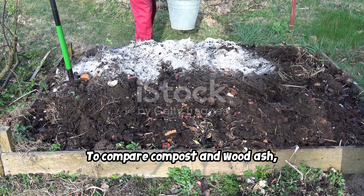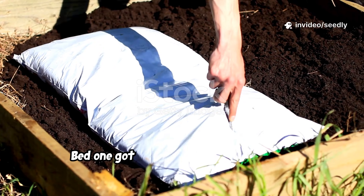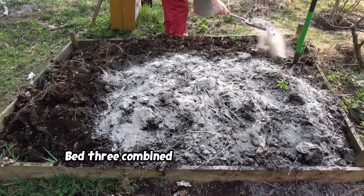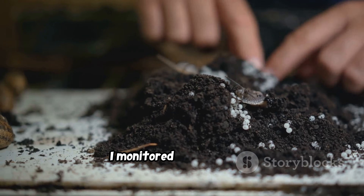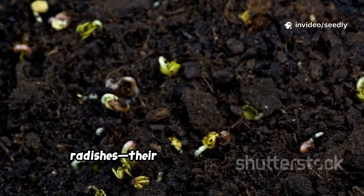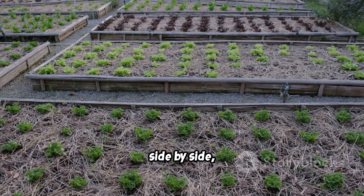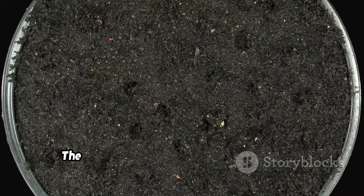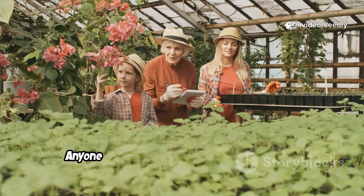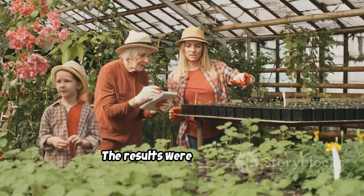To compare compost and wood ash, I set up three identical raised beds with poor subsoil. Bed 1 got a generous layer of compost. Bed 2 received a light dusting of wood ash. Bed 3 combined both compost and ash. I monitored each bed's pH, texture, and signs of life. All three beds were planted with radishes — their growth would reveal the true impact. This simple setup let me see, side by side, how each amendment changed the soil. The experiment ran for one growing season, from spring to late summer. Anyone can try this at home: just observe, compare, and learn. The results were eye-opening.